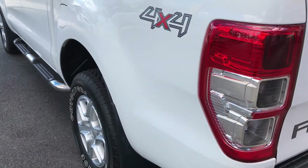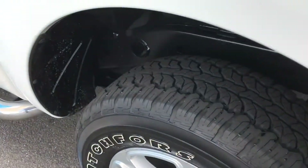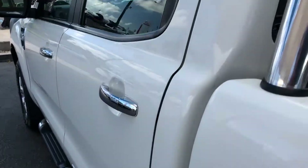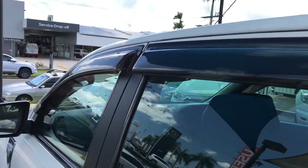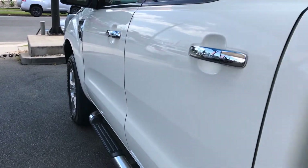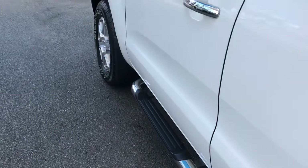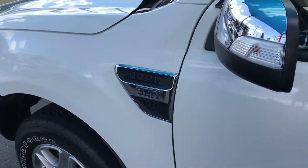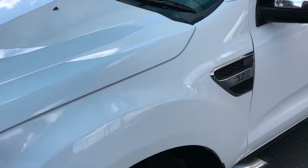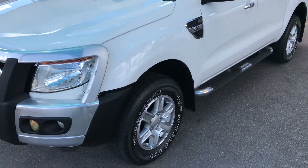Coming down the passenger side of the vehicle — another good tyre, your window visors, and again just beautiful straight bodywork. Side steps. It's a six-speed auto, 3.2 litre five-cylinder. These 3.2 litre engines have been super popular — probably one of the best on the market.